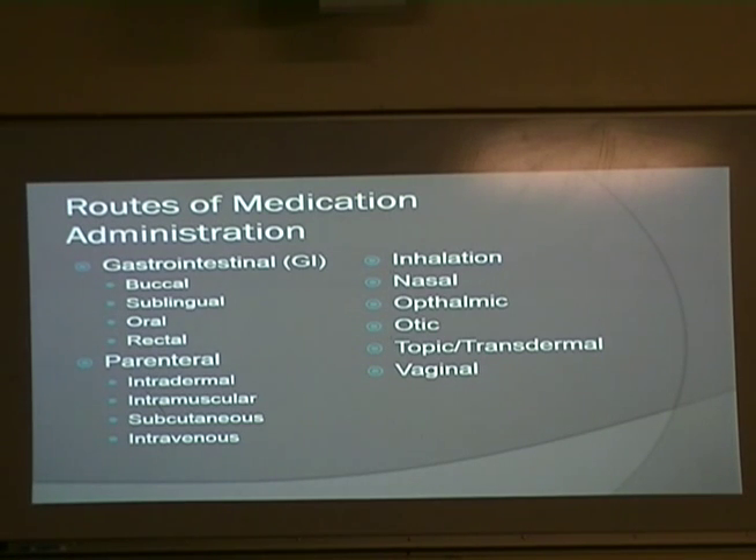Routes of medication administration — we have several different ones. One is what we're about to talk about. The GI route includes buccal, which is in the cheeks, sublingual under the tongue, oral, and rectal. All of those go under GI.